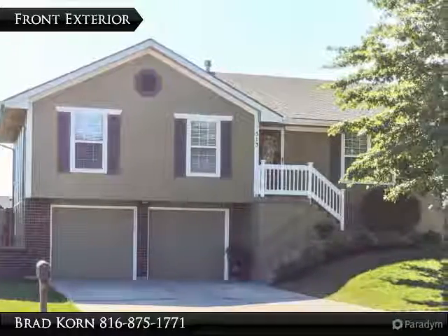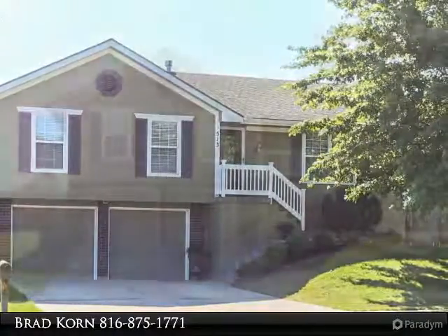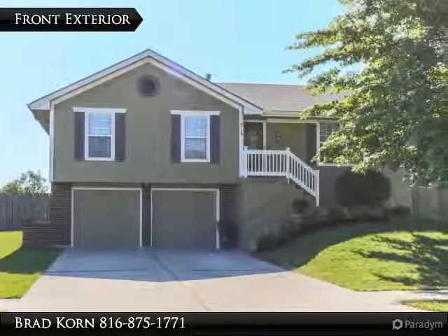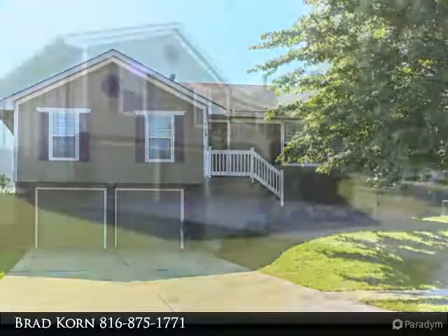The Hearn Group sells Greater Kansas City and sells an average of one home every three days, getting their clients an average of 98%. The Hearn Group has sold over 2,500 properties in the past 24 years.